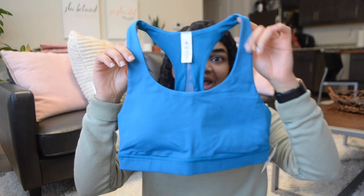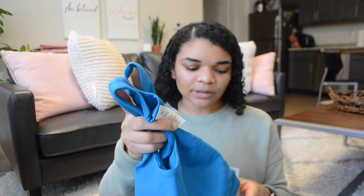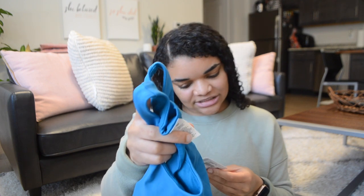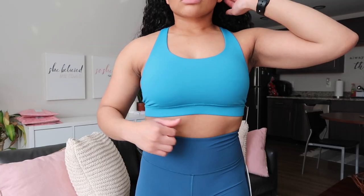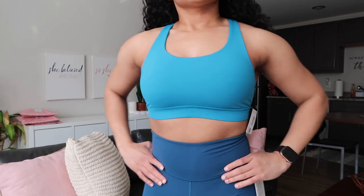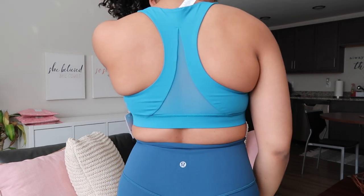On the topic of blue, I got an Invigorate Bra — this is my first ever Invigorate Bra. I usually stick to Energy Bras. The Invigorate Bra is for B or C cups and it's made out of the Luxtreme fabric, not Everlux like the Invigorate Leggings. It's a simple racerback bra with a mesh panel in the back. I got this because of the color — it's Hawaiian Blue, which I thought was very beautiful. I wanted to try a new bra, so that's why I got this.